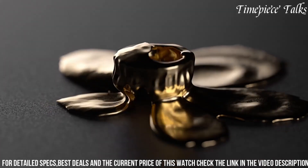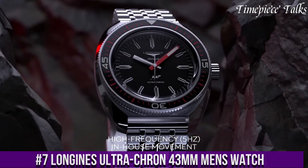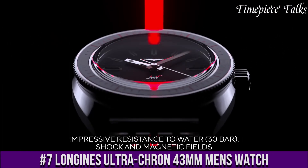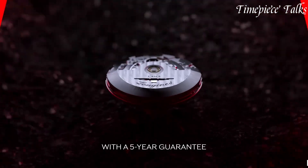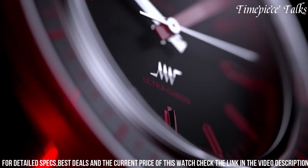Number 7: Longines Ultra-Kron 43mm men's watch pays tribute to the brand's heritage of precise timekeeping with a contemporary touch. Encased in a 43mm stainless steel frame, this timepiece merges robustness with elegant design.